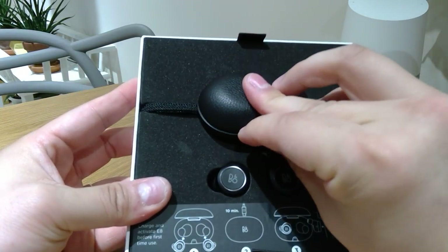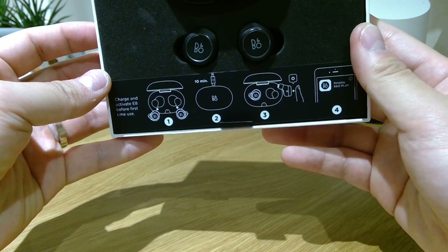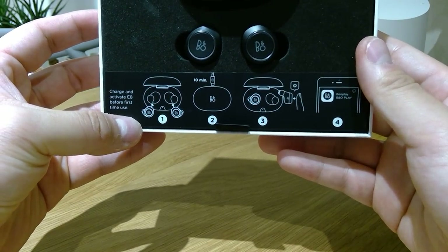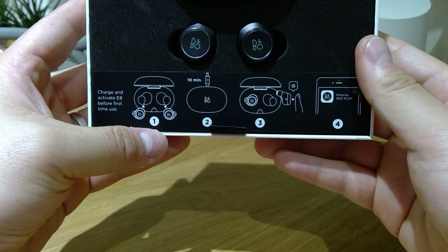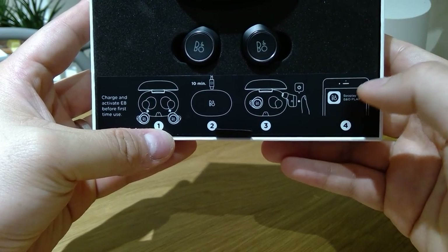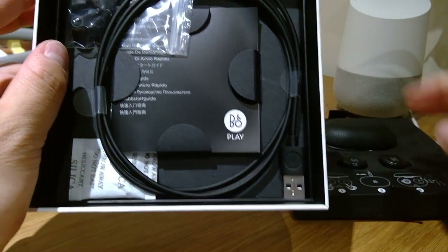So I presume you should also have the rechargeable cable. Let the camera zoom out. It says to charge and activate the E8 before first-time use, because obviously when you buy your product you've got to fully recharge it. I don't know why they say 10 minutes but I'll just charge it as much as I can. It shows a diagram of how to power it on, and also encourages you to download the app.